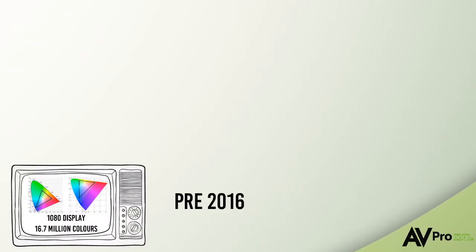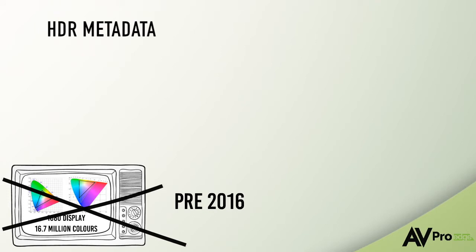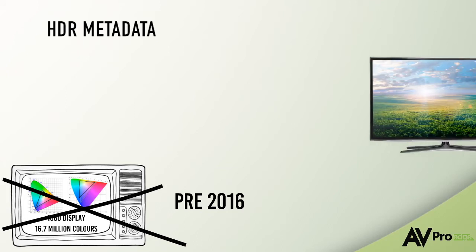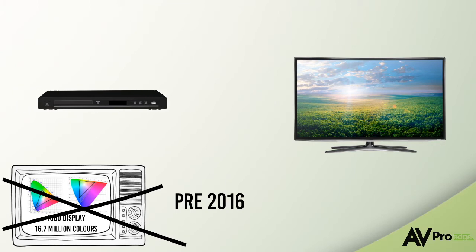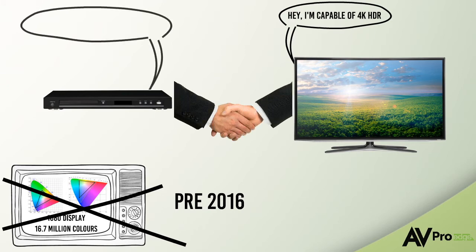Not all displays are HDR compatible. In fact, almost every older display before 2016 will not be able to handle HDR content, and that content must include something called HDR metadata to activate the HDR capabilities inside your display. When HDR was new it was hard to find content, but now there are thousands of hours of content on the market and endless sources that can output the high bandwidth signal that go hand in hand with HDR.